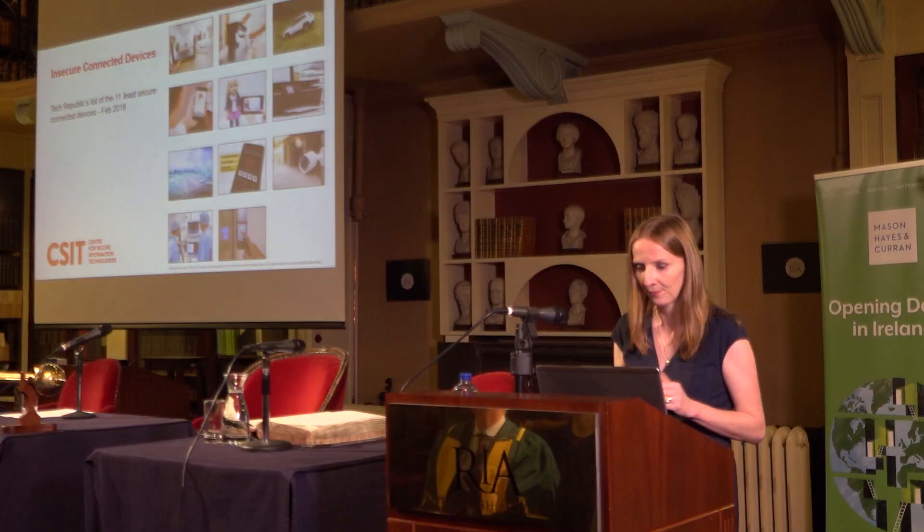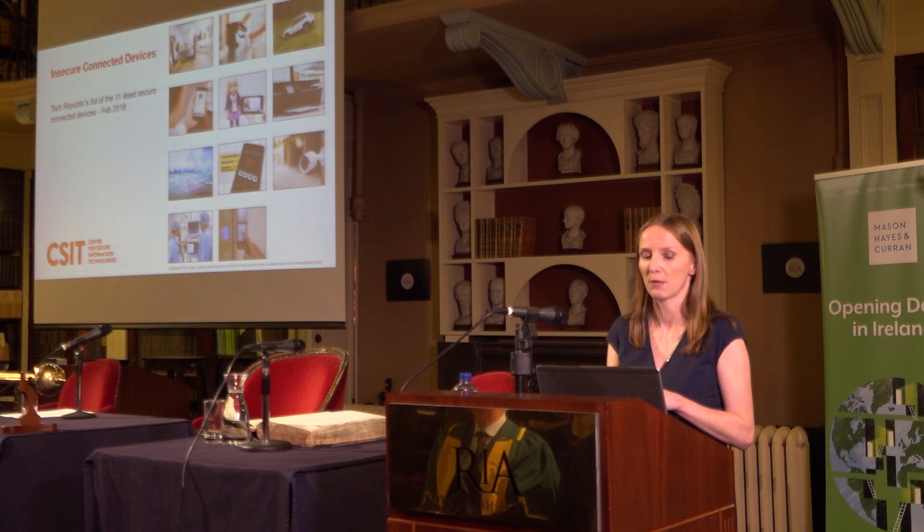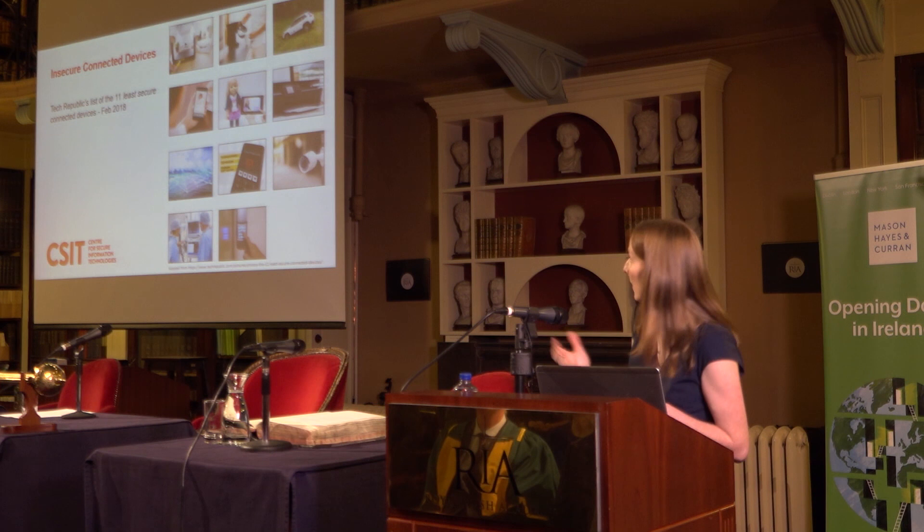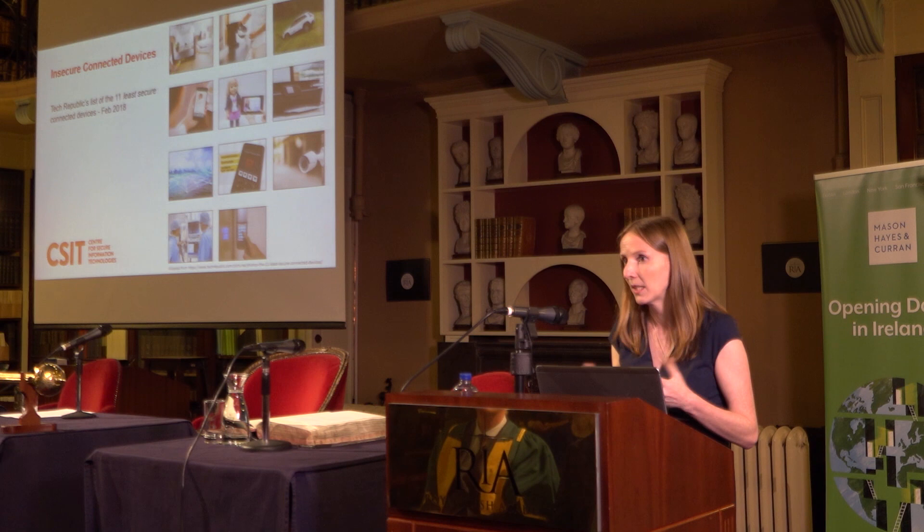Earlier this year, Tech Republic released a list of the 11 least secure connected devices. Not surprisingly, this included smart locks, interactive toys, wireless routers, connected cars, IP cameras, and medical equipment including remote medical equipment.